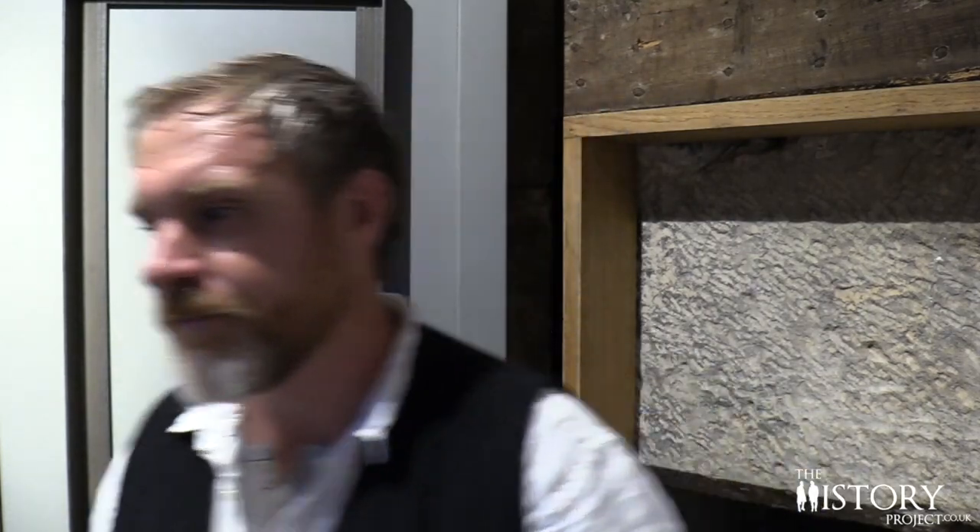As Canterbury grew in both size and population, the Westgate towers became inadequate as its city jail. So in the 1820s, they built a new jail next door at No. 1 Pound Lane, and a high-level bridge was built to connect these two buildings. Then in 1865, the Victorian Prison Act led to the closure of the city jail, and the Westgate was commandeered by the city council for the storage of archives. Thankfully, it reopened its doors to visitors in 1878, becoming a museum in 1906. Come with me and we'll find out what happened to No. 1 Pound Lane.